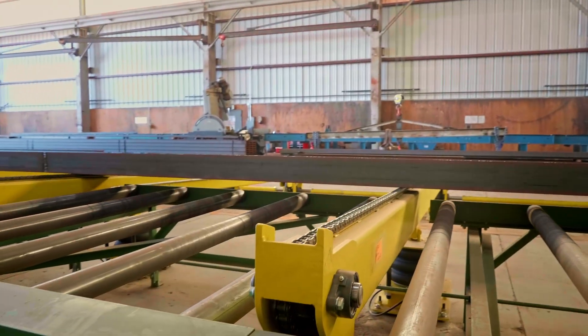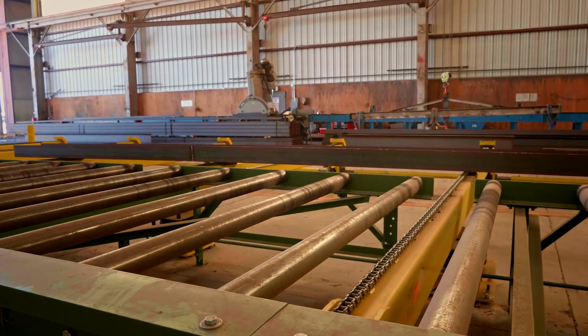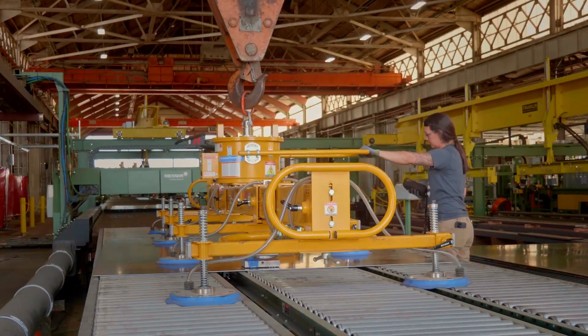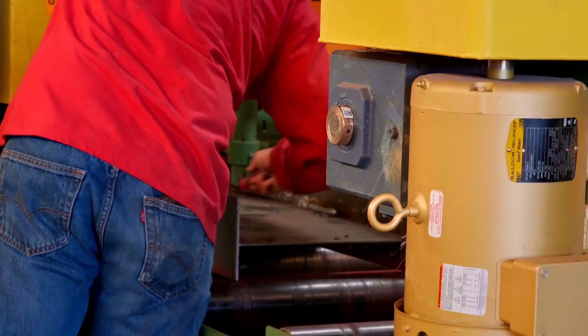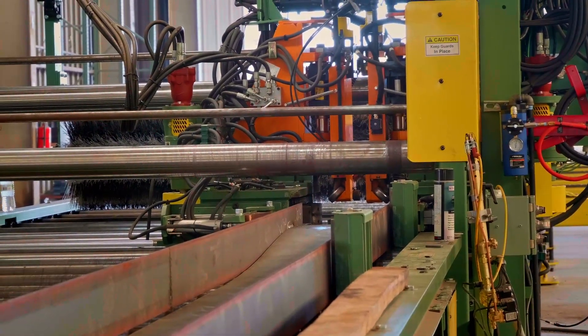Let me tell you, the capabilities of this machine and this whole line — all of these machines put together — is really, really impressive. It outpaces what our actual volume has to be, or we have the ability to really step that up well beyond what we need. So there's some good growth potential there.